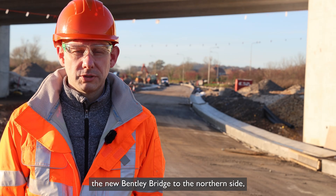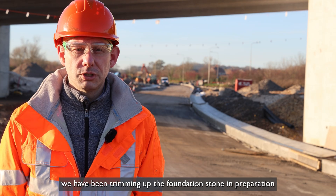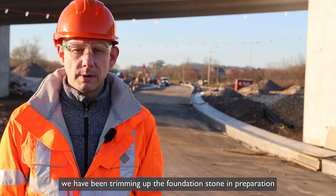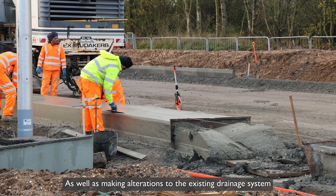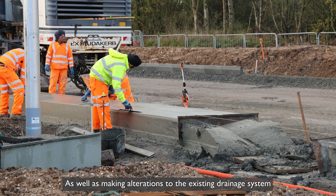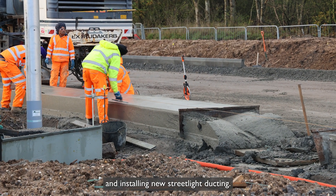Continuing over the new Bentley bridge to the northern side, we have been trimming up the foundation stone in preparation for us to continue installing the concrete drainage channel, as well as making alterations to the existing drainage system and installing new street light ducting.